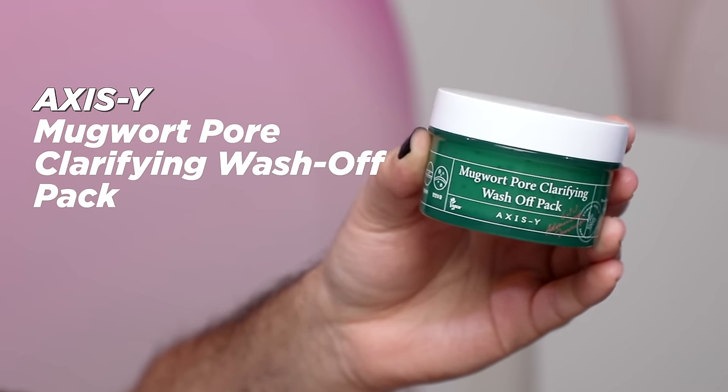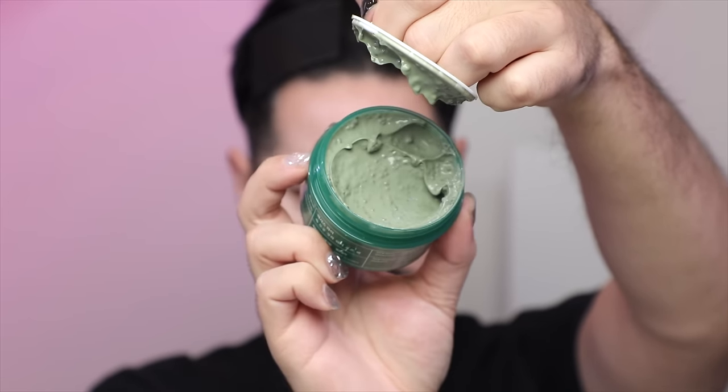Here's a bit of a blast from the past — this is the Axis Y Mugwort Pour Clarifying Wash Off Pack. I reviewed this maybe two years ago, but Axis Y are building a bit of a cult following, especially on TikTok. This contains 61% Mugwort extract, which I love for calming and soothing irritated, inflamed skin. I put this mainly on my rosacea-prone areas — right up to my sideburns and on my cheeks — and you feel an instant calm and cooling feeling.